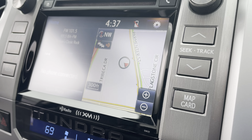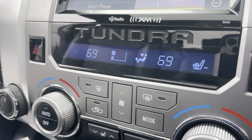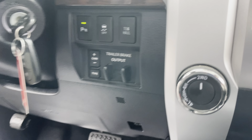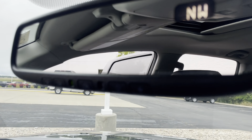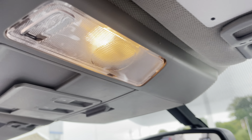Navigation. XM radio. There's your heated seats. Traction control, your trailer brake controller. Rear-view mirror. Sunglass holder with the roof controls.